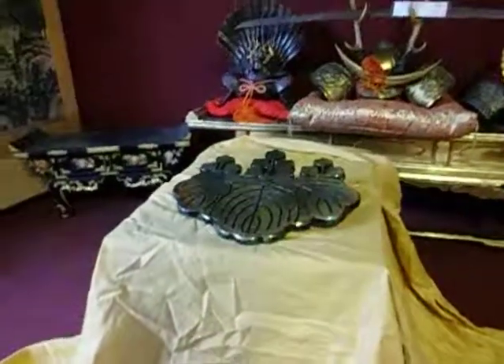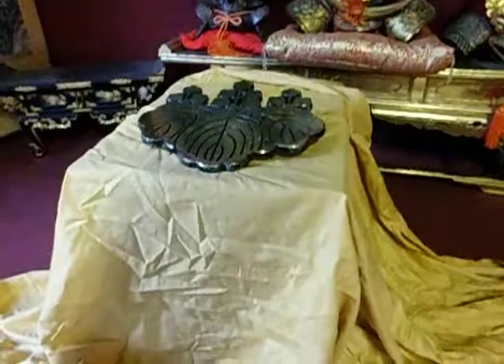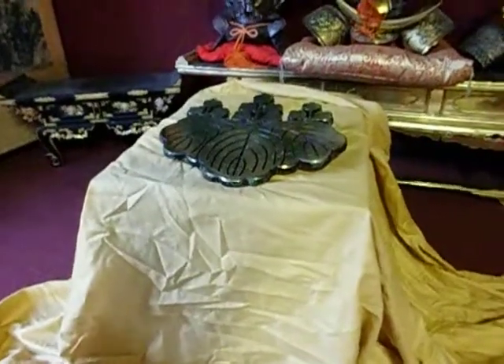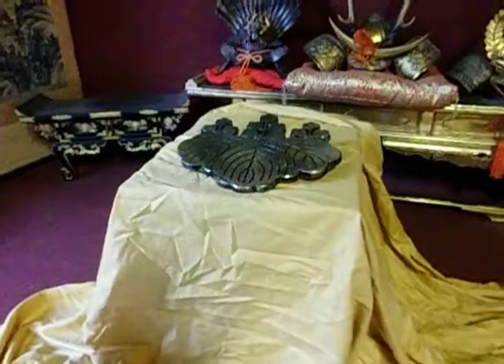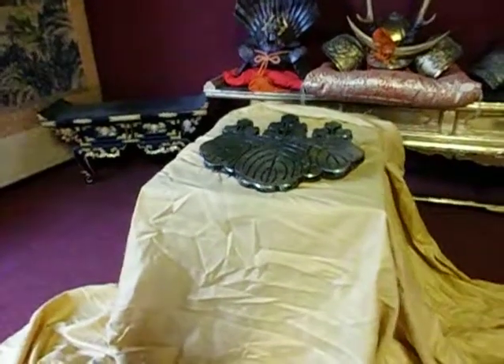This beautiful plaque here is made of brass. I did put it up on auction for seven days for a hundred bucks, I think it was — didn't sell, much to my surprise — and I was quite pleased because I really like this.